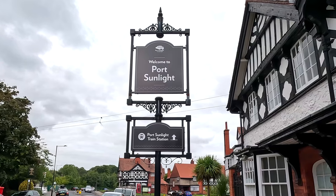Port Sunlight is gorgeous, it really is. It's been named after soap — Lever Brothers' top-selling brand was something called Sunlight. Poor Sunlight!